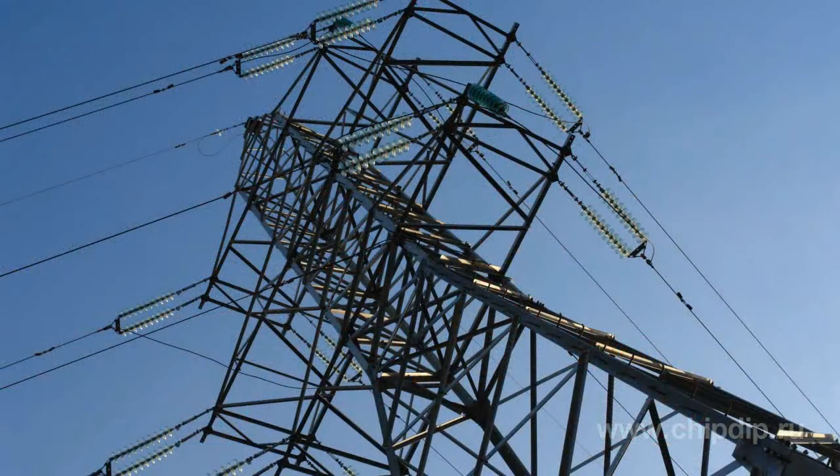But in which manner? In general, in the same manner as other constructions, by the means of a lightning rod. However, for power lines it is somewhat different from what we see, for example, on residential buildings. Here it is an overhead protection cable or a protective earth wire.